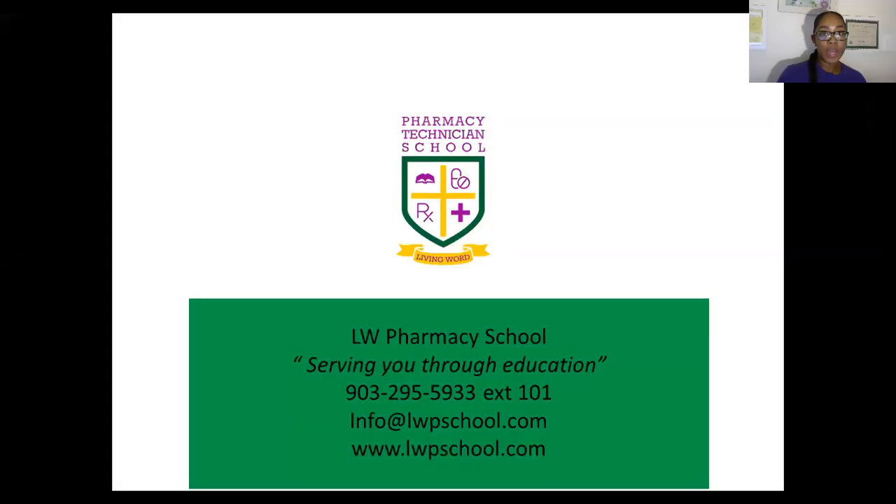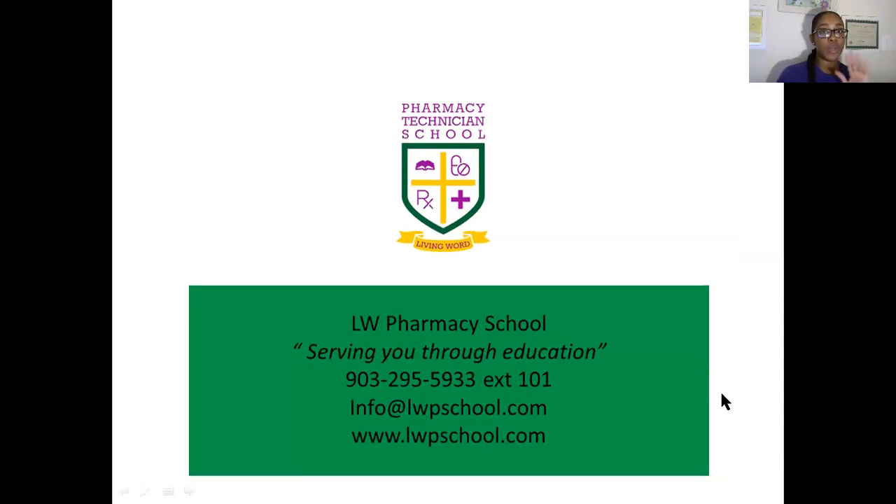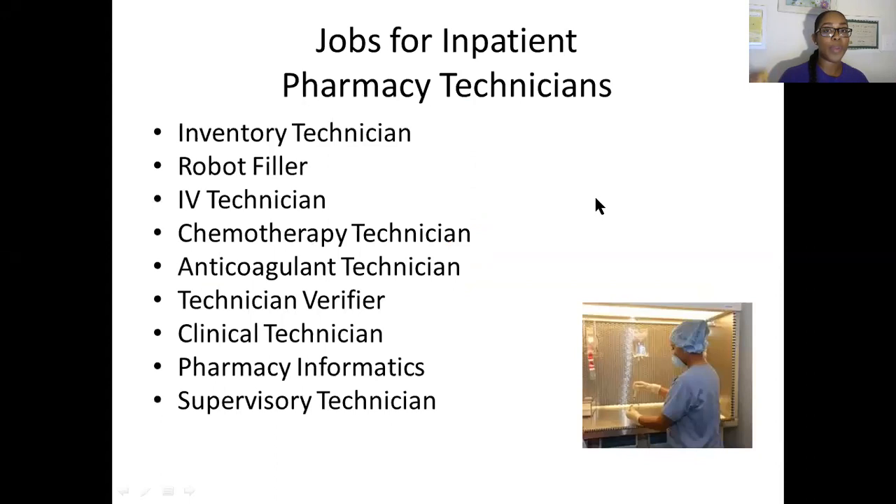In this video, I am going to show you what you need to do in order to be successful as a technician. The first thing we want to do is make sure that you know how to do your resume and understand what jobs you can apply for. This free tip is brought to you by LW Pharmacy School. We bring new and exciting information to our channel every Wednesday at 1 o'clock PM. If you are not a subscriber, please hit the subscribe button and ring that bell to stay up to date.